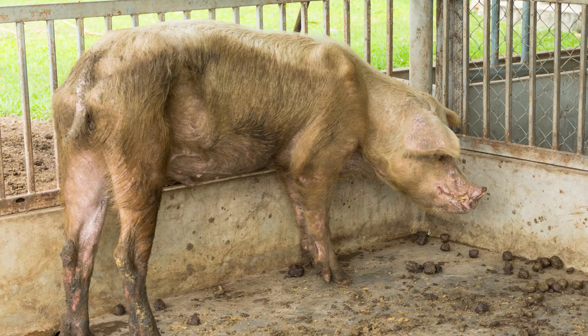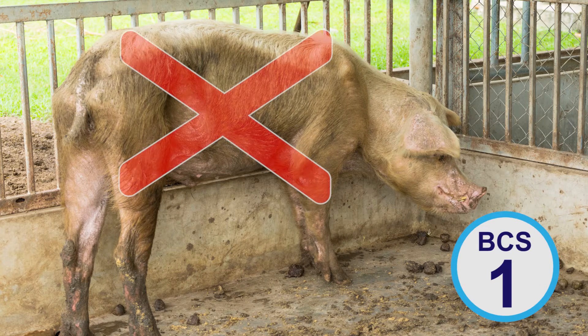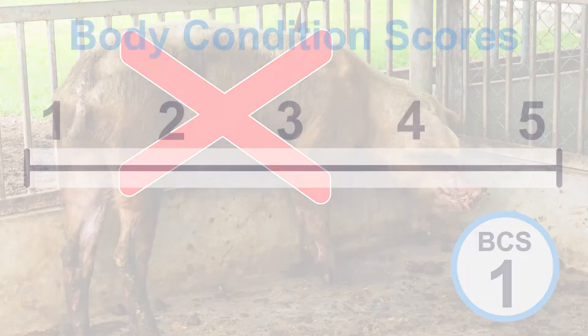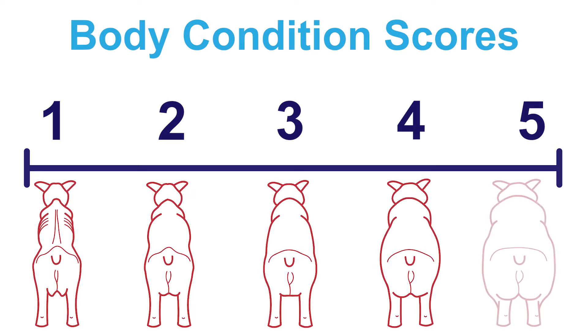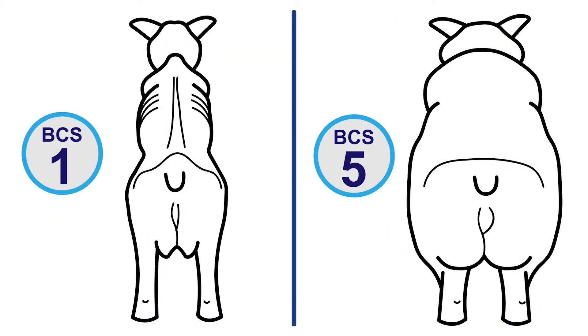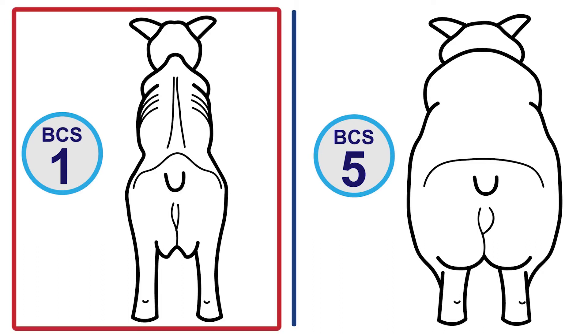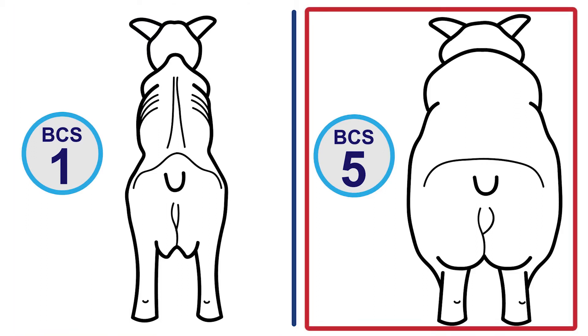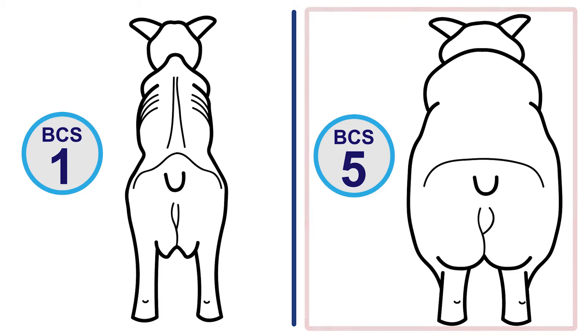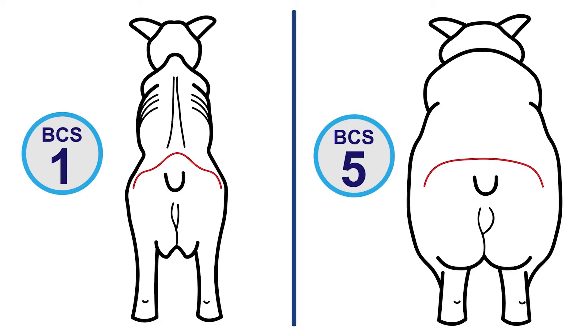Visibility of ribs, spinal processes, and hip bones are only observed in pigs with a body condition score of 1, or emaciated, and is inappropriate for any stage of production. Body condition score increases as the flesh of the pelvis increases, creating a rounder appearance. You can also visually appraise the angle of the vertebrae. Here are the two extremes: on the left you can see the sharp angle of the poorly conditioned sow, classified as 1, and on the right the shallow angle of an overly conditioned sow, classified as 5. The prominence of the vertebrae is a measure of the amount of subcutaneous fat and muscle along the loin.